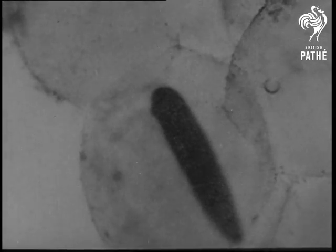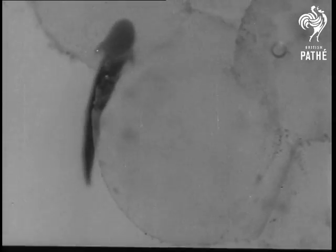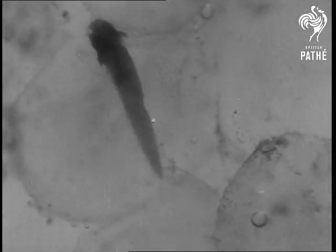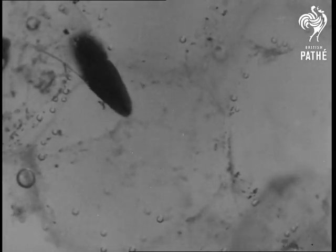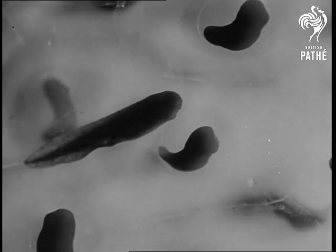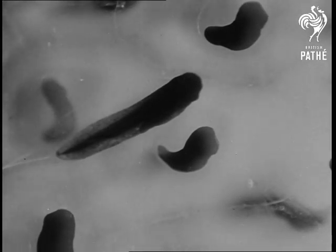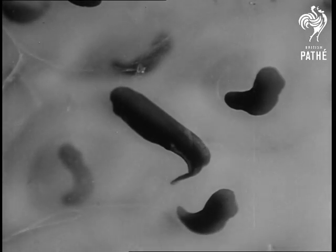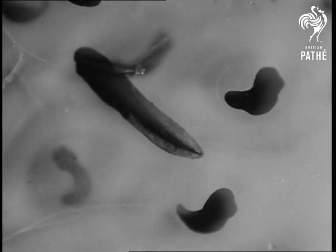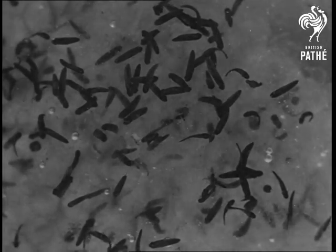And now that the ten days are over, the tadpole leaves its egg and travels slowly and rather jerkily through the jelly. This journey is terribly hard work for such very young tadpoles, and they have to stop and take breath on the surface of the jelly.